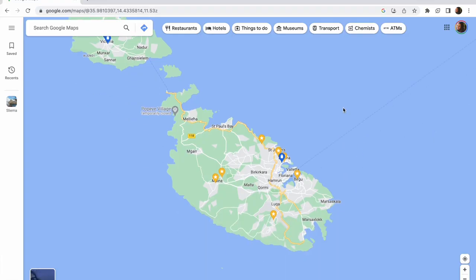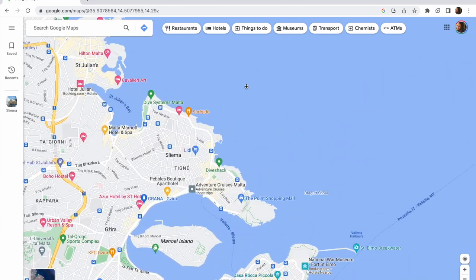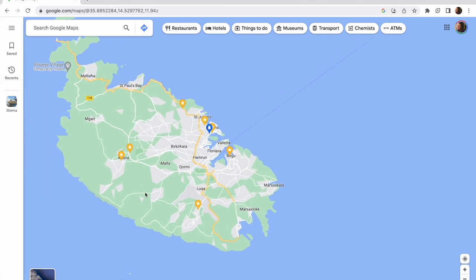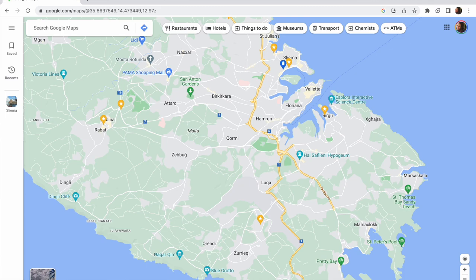I've been looking at how to do it. Apparently I can use my contactless card on buses. I've been looking at routes to get to Dingley Cliffs — I'm staying in Salima, which is on the north side of the island, close to Valletta, but they're both on peninsulas. To get from here to Dingley Cliffs on the bus it's saying an hour and 35 minutes, but it's only a 12 minute drive. What I found is if I walked to a place called Carina Convenience Store, which is a 27 minute walk away, at 9.24am there is a bus leaving that goes straight to Dingley Cliffs.